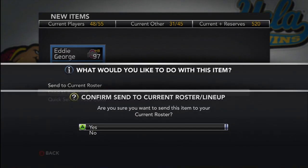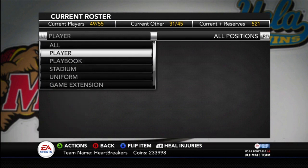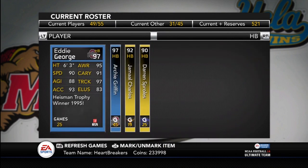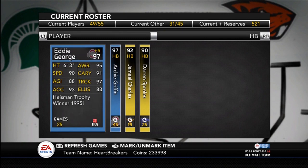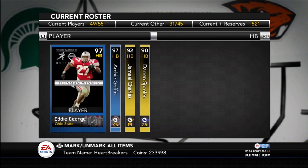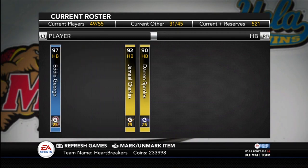Let me send him to my actives and I can compare him to the Archie Griffin. Let's go to players, halfbacks, Eddie George. 90 speed, 88 agility, 93 acceleration. So he's got one better speed and two better agility. 95 awareness, 91 carrying, 97 trucking, 83 elusiveness. So he's got one better carrying, one worse awareness, one better trucking, and four worse elusiveness.